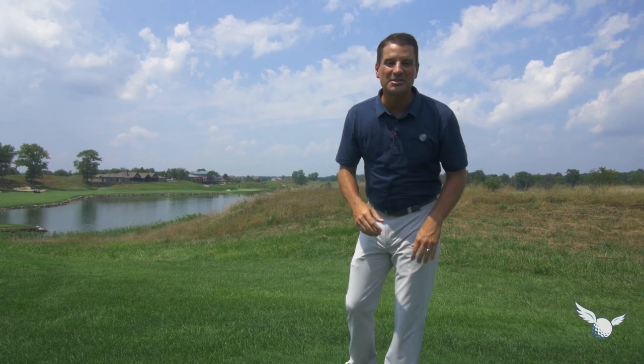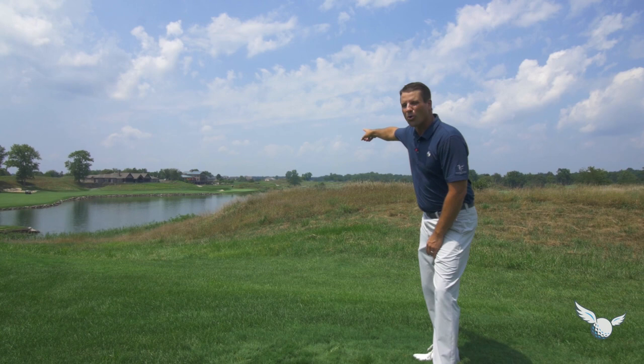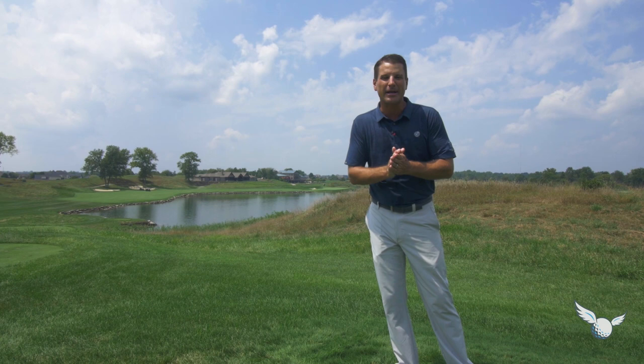Hey there, Travis here. Episode 23 of the Stripe Show. Look where we're at — Victoria National, one of the top-ranked golf courses in the country, Southern Indiana. Big Stripe Show coming ahead. Let's go!